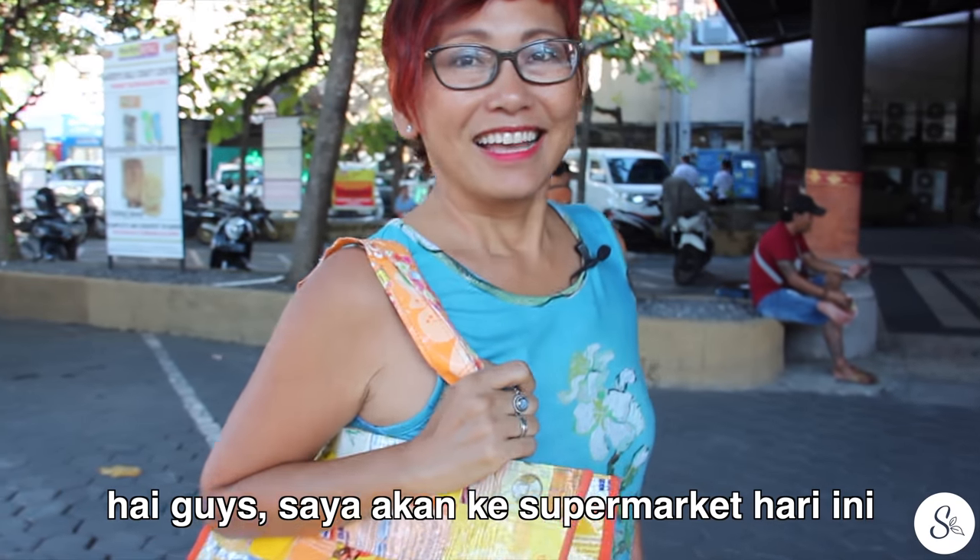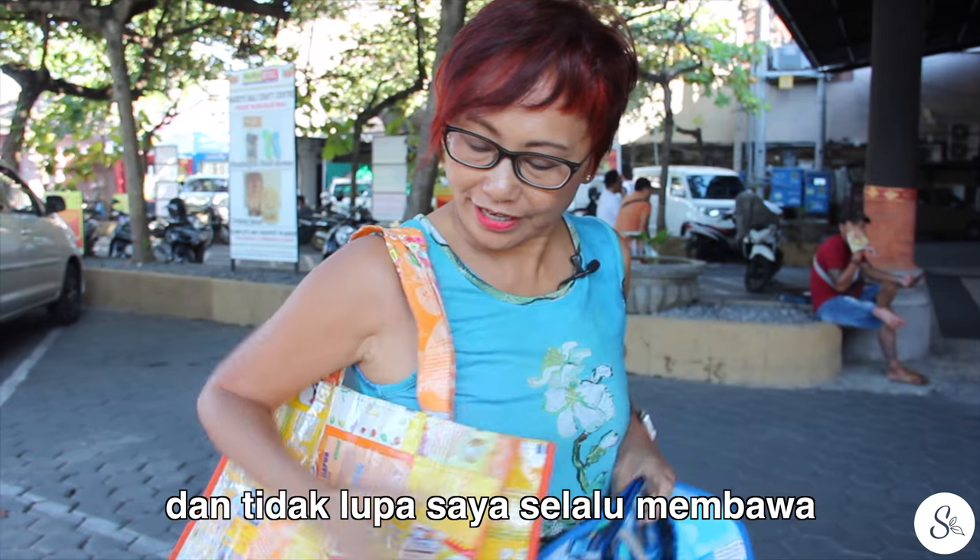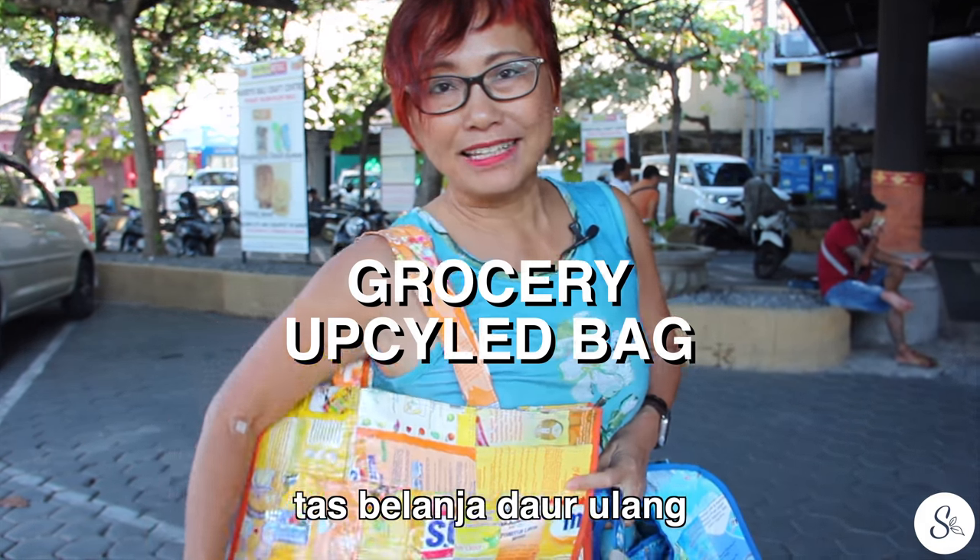Hey guys, I'm just going to the supermarket today, and I never forget my big upcycle supermarket bag. Let's go.